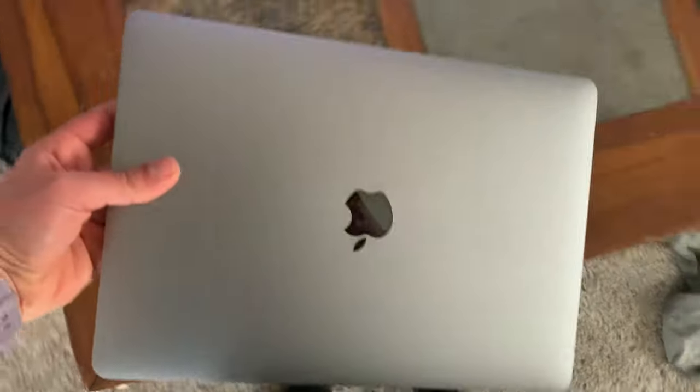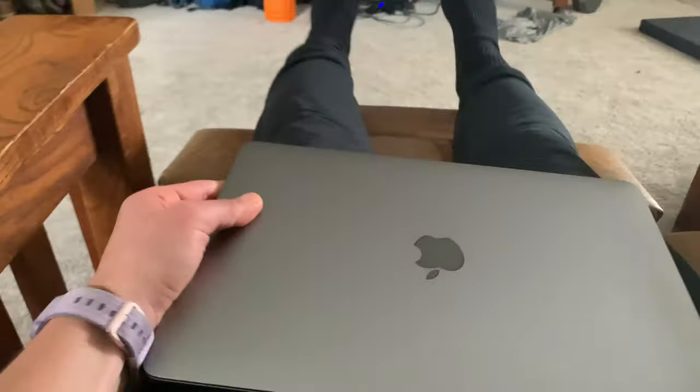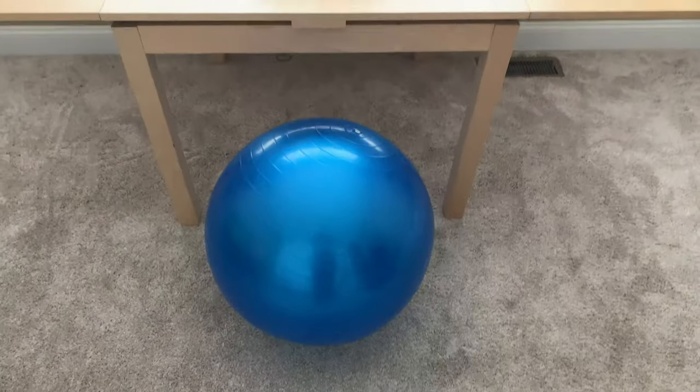When you first start working from home, it's almost impossible not to become more sedentary. It's all too easy to just grab your laptop, plop down on the couch, and work there for hours at a time. I did this all too often when I first started working from home — until I made a few purchases that completely transformed the way I work.